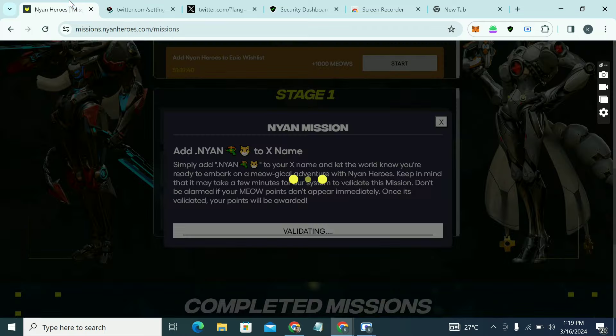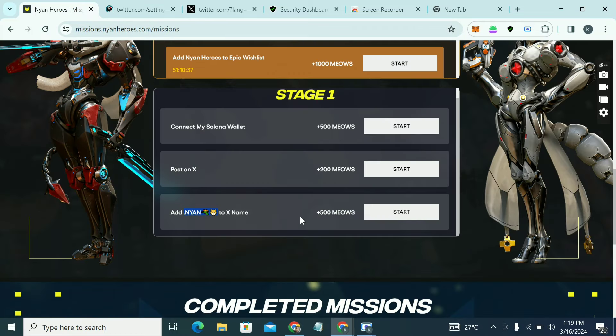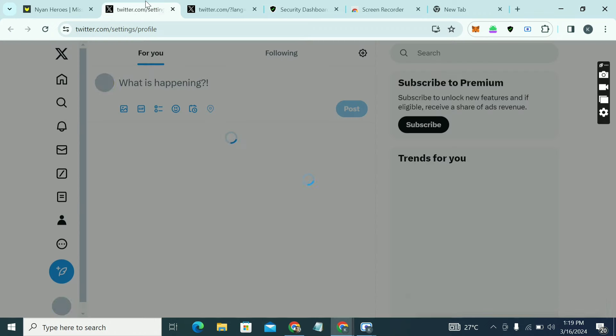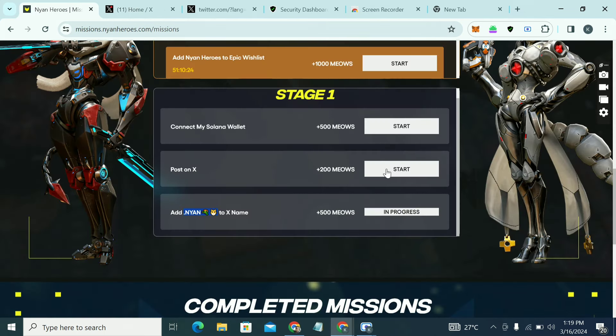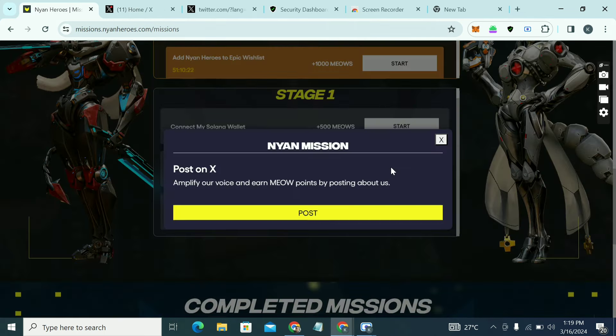Come back to the dashboard — since we've already done it, it shows 'In Progress.' Once it verifies you've done it, the points will be added. The next task is 'Post on X' — click Start and then click Post.